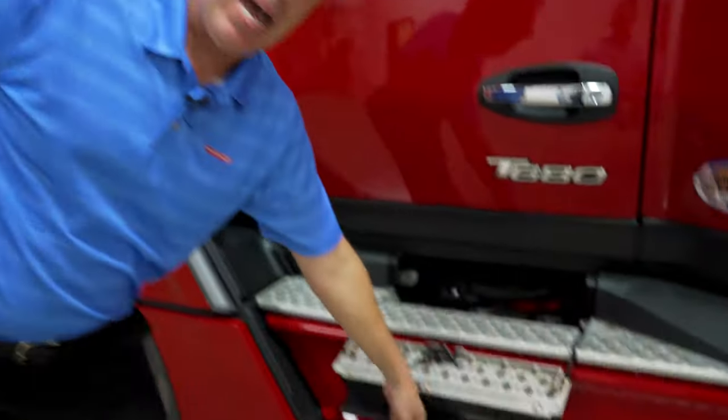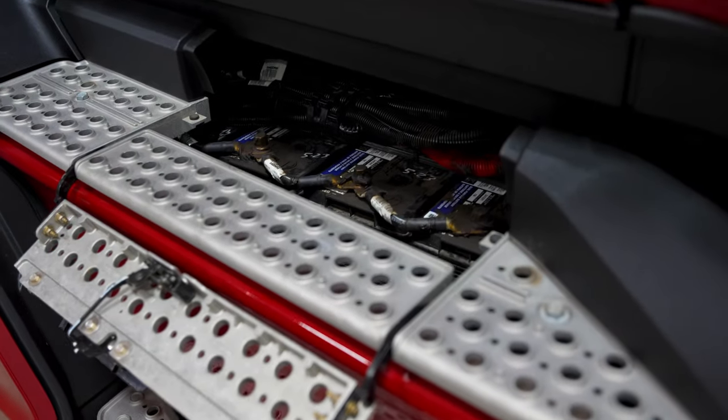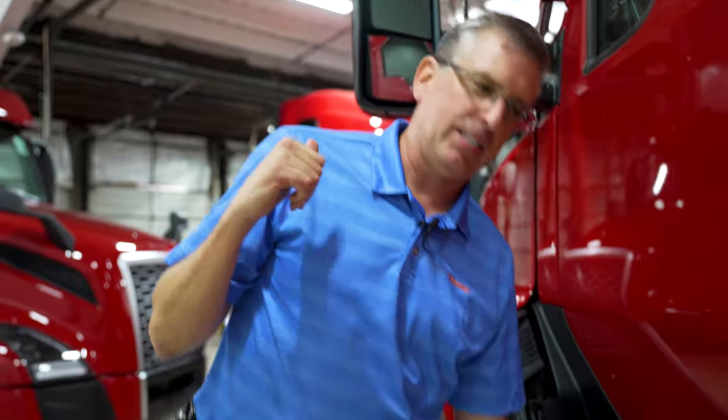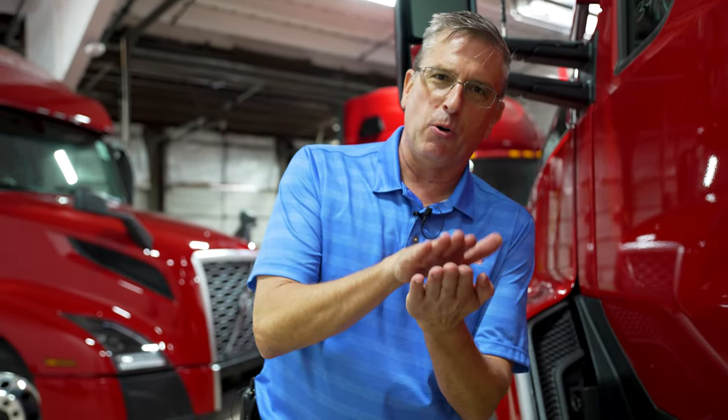Kenworths come with a very nice, probably the best in the industry, battery inspection box. That easily, you can get in there, see your batteries, make sure your connections are tight. You can actually reach in there and grab them with your fingers. Look at some of these other trucks where the space is really tight or they're blocked off.